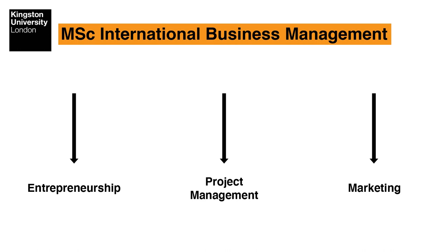Students take a number of core modules and then they can also choose a number of elective modules, which allows them to specialise in three main pathways: entrepreneurship, project management, and marketing.